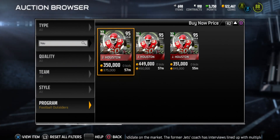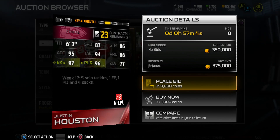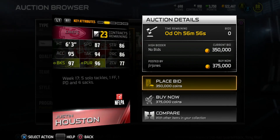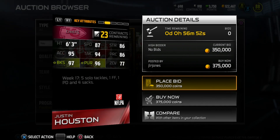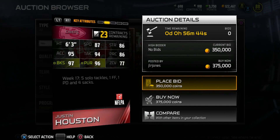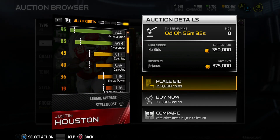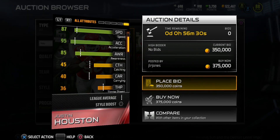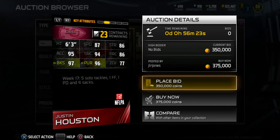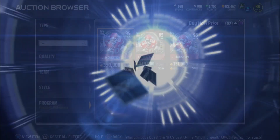The limited edition card is sitting at 375k — only three pulled so far on the PS4 market — Justin Houston, 95 overall. Really nice stats: 87 speed with 95 acceleration so he'll be flying on the field. 94 tackle, 86 play recognition, 97 block shed, 96 pursuit, and 77 zone coverage. His catching is only around 45, so if there's anything to be worried about it's that, but he'll still bat passes down and sniff out runs. Definitely a nice card.